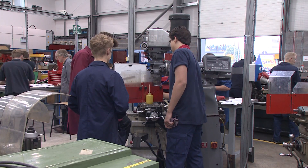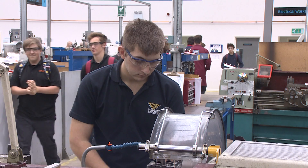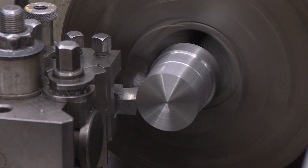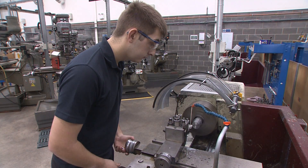Competition for apprenticeships is fierce. Ryan was one of five hundred applying at GET for a hundred places. Firms contribute more financially as students get older.